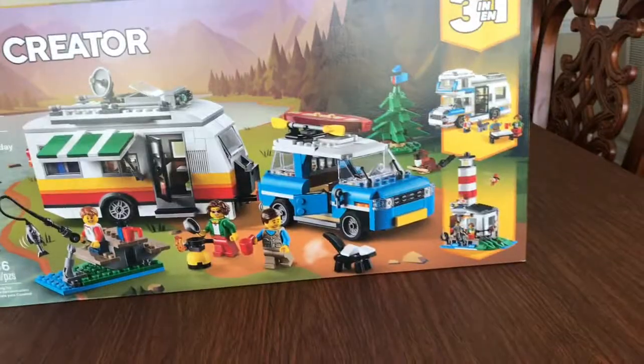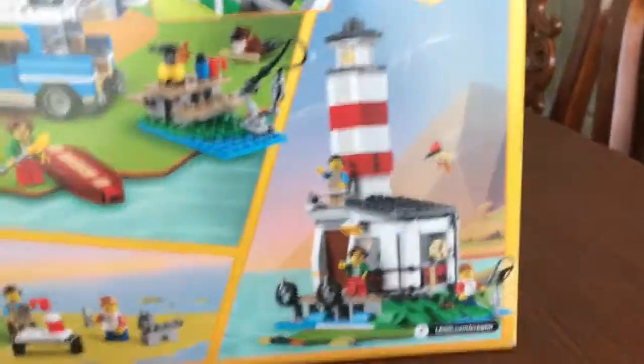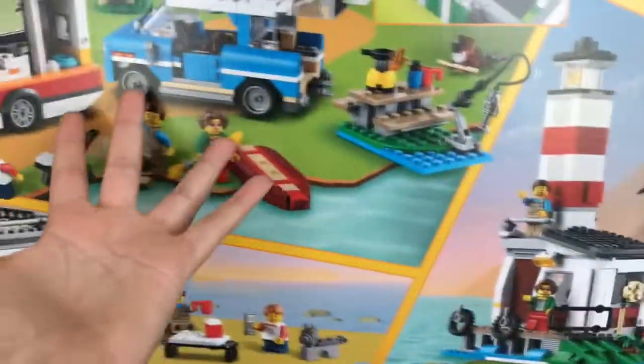Now this is a 3-in-1, so it can be made into three things. As you can see, it can be made into a lighthouse, I guess an RV, and a camper.